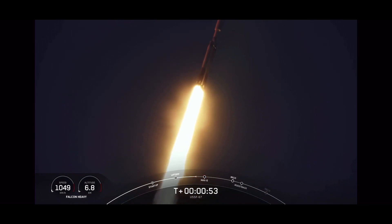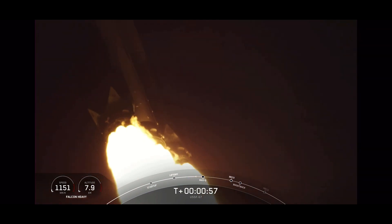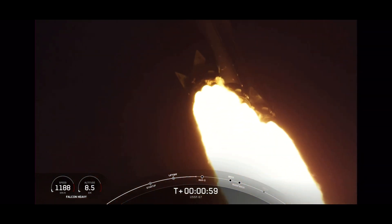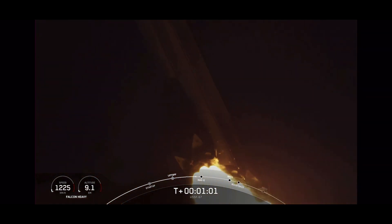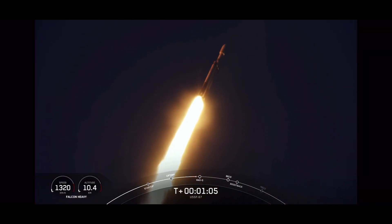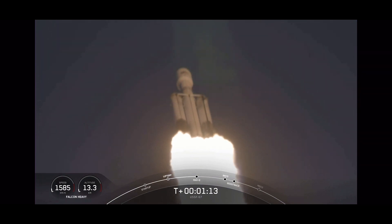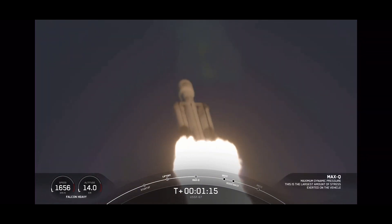We did throttle down the engines around the T-plus 40-second mark. Vehicle supersonic, in preparation for Max-Q. And great call-out there — we have passed through Max-Q, the largest mechanical stress on the vehicle on ascent. And incredible views there on your screen. Falcon Heavy in flight.